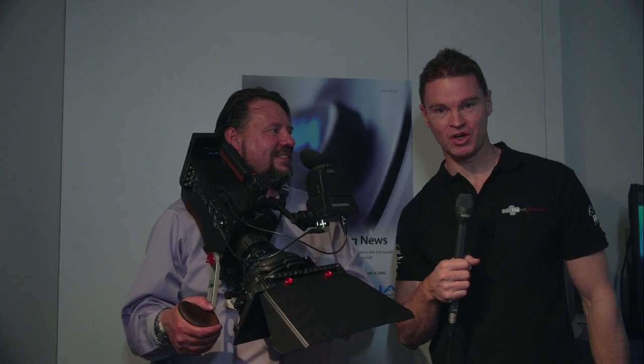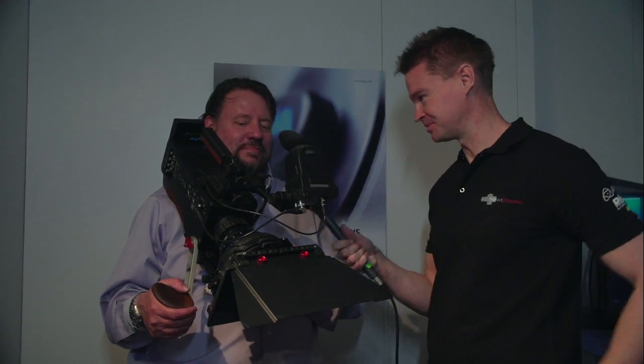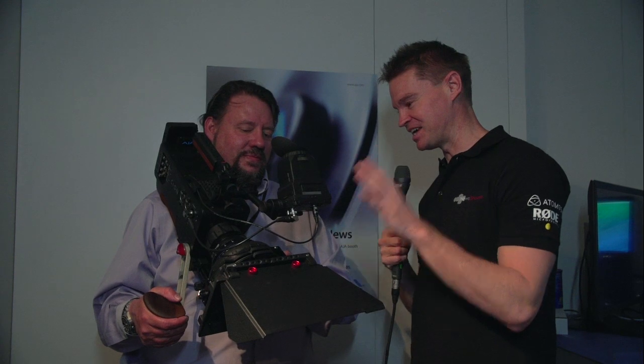Hi, it's Matt here for newsshooter.com at NAB 2014. I'm with Bryce from AJA. This is the new Sion camera. What made AJA get into the camera business?